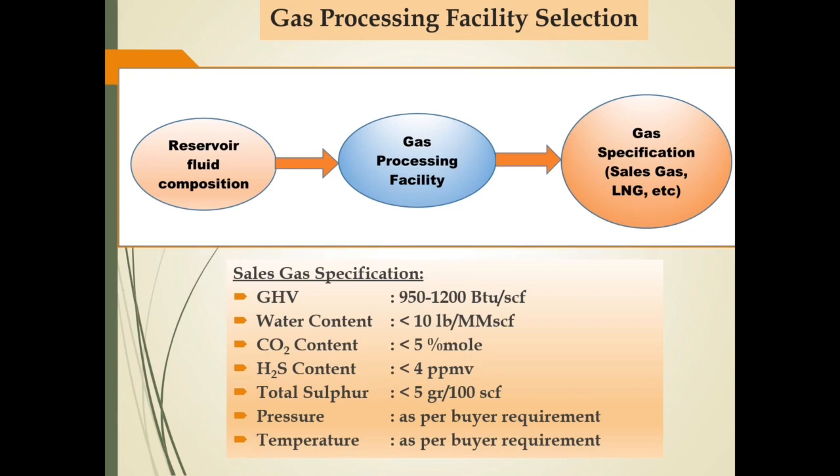Slide ini adalah contoh pemilihan gas processing facilities untuk menghasilkan sales gas. Fasilitas akan didesain untuk meminimalisasi impurities dari natural gas yang akan diproses sehingga mencapai spesifikasi sales gas. Fasilitas juga perlu didesain dengan mempertimbangkan parameter lain yang harus dicapai, contohnya tekanan gas sesuai dengan spesifikasi dari pembeli.